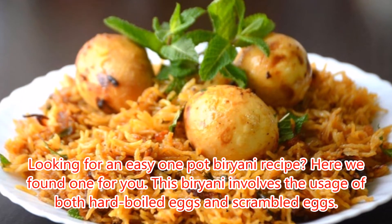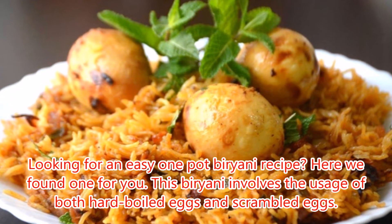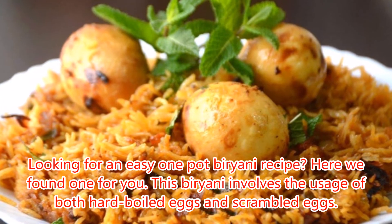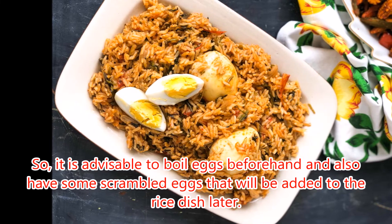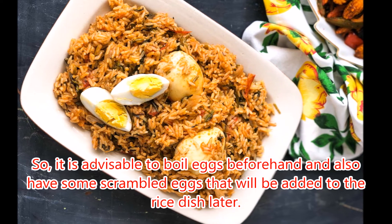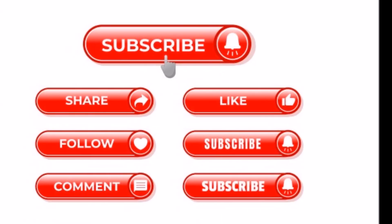5. Egg Biryani. Looking for an easy one-pot biryani recipe? Here we found one for you. This biryani involves the usage of both hard boiled eggs and scrambled eggs, so it is advisable to boil eggs beforehand and also have some scrambled eggs that will be added to the rice dish later. Thank you for watching this.